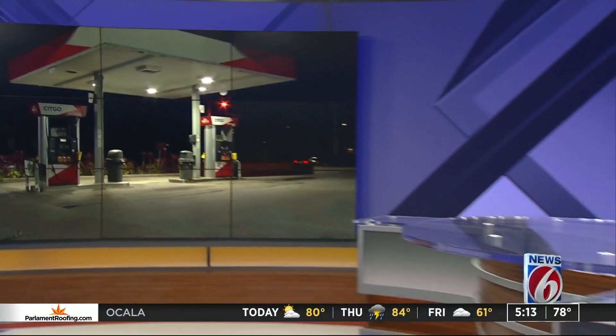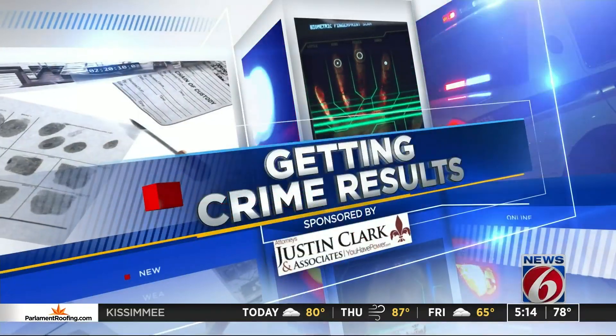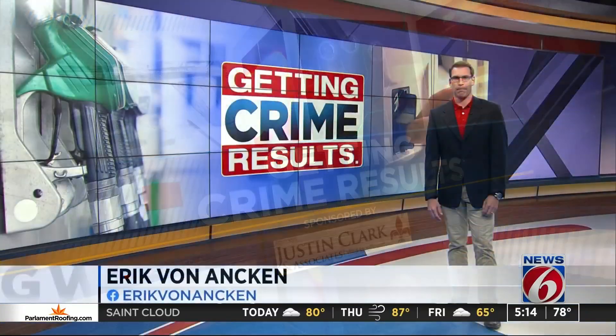Last night at 11, we told you how skimmers are targeting locally owned gas stations. That owner says he was stunned to find skimmers inside his pumps along Curry Ford Road in Orange County. We uncovered those pumps are being hit over and over again. But tonight there is some good news — investigators in Brevard County are finding fewer of the illegal devices. News 6's Eric Monaghan is here to explain how detectives are getting results despite this uphill battle.